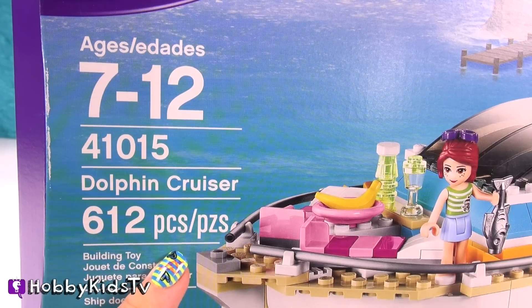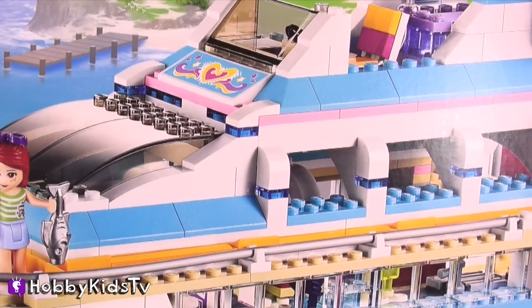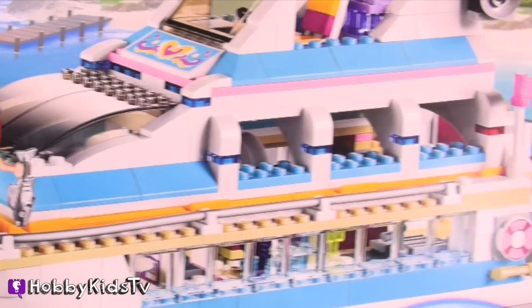Oh, my goodness. 612 pieces. This thing is awesome. Whoa, that is so cool.